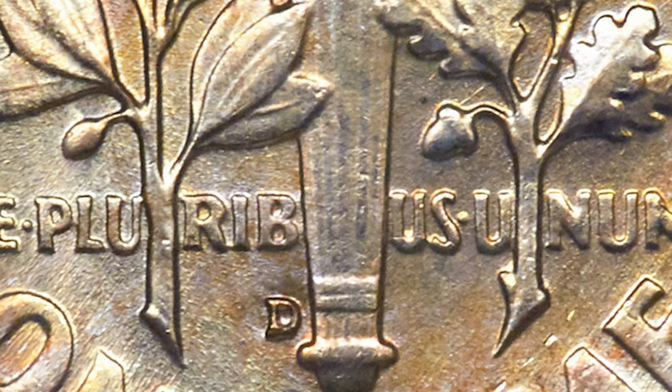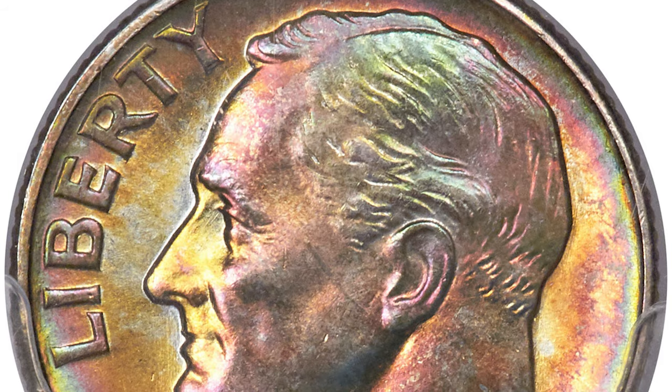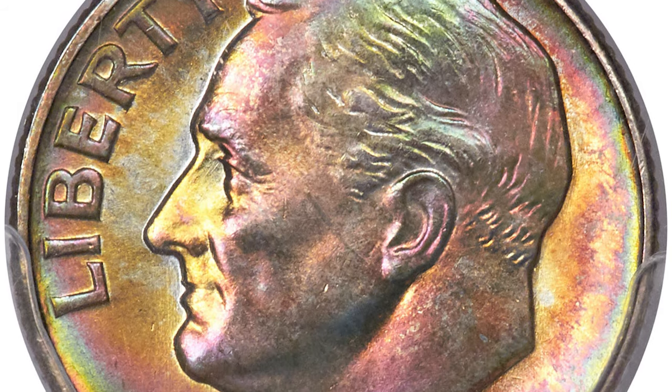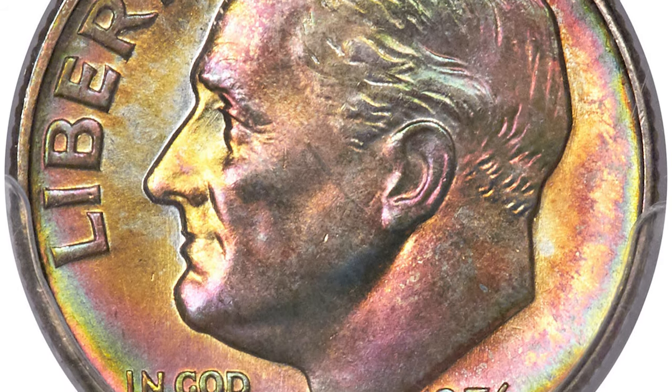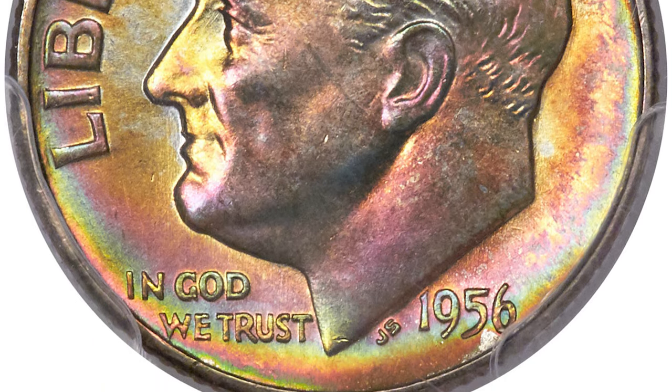Remarkably cherry red and apple green toning consumes the obverse of this lustrous and well-struck dime. The reverse displays similar shades, although in more delicate fashion, pristine aside from an obtrusive contact mark on the portrait.